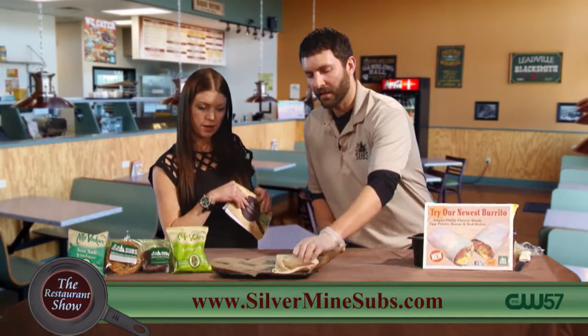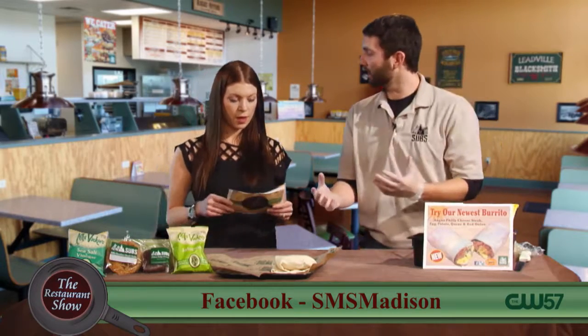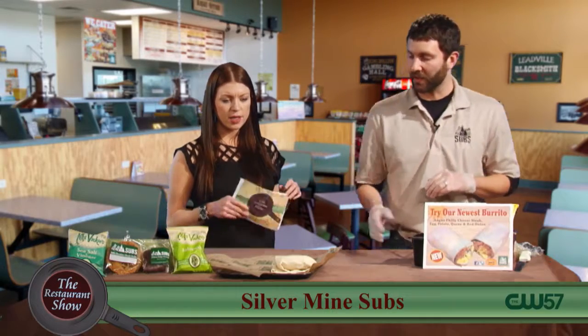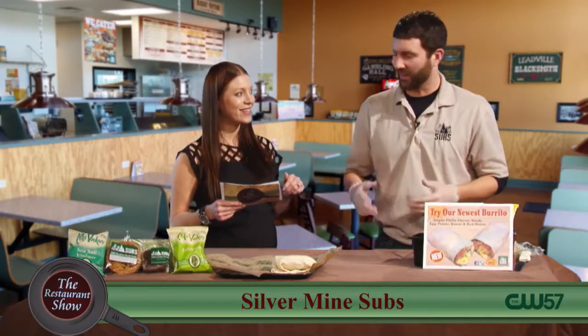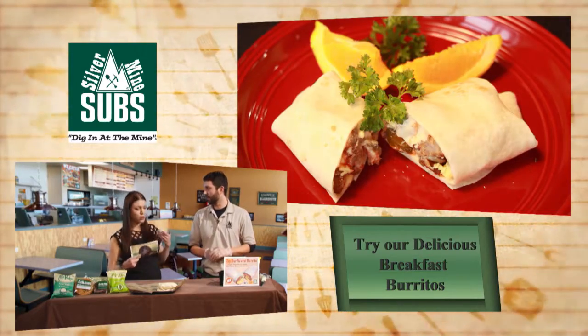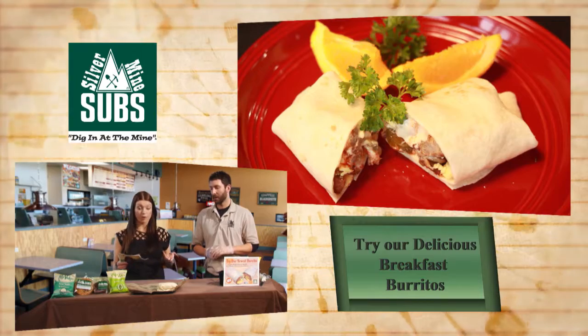And then we wrap it in foil that you can take on the go, or you can just eat it there. It's pretty big compared to some other places where you just get a skinny little breakfast burrito. This will fill you up. It's not fluff — it's cheese and meat and potatoes and eggs. It's a hearty breakfast burrito.